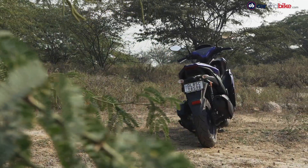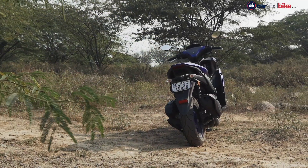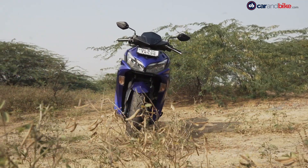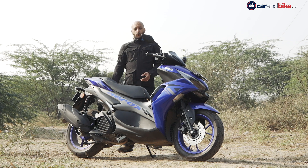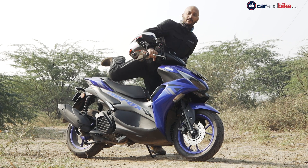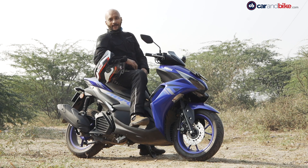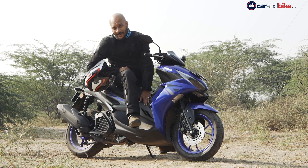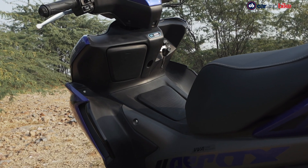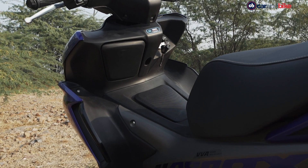The Aerox 155 does have definite road presence. However, it's not very practical if practicality is what you're looking for in a scooter. For starters, you have to swing a leg over it, and there's hardly any space on the footboard to keep stuff or take a bag or two.